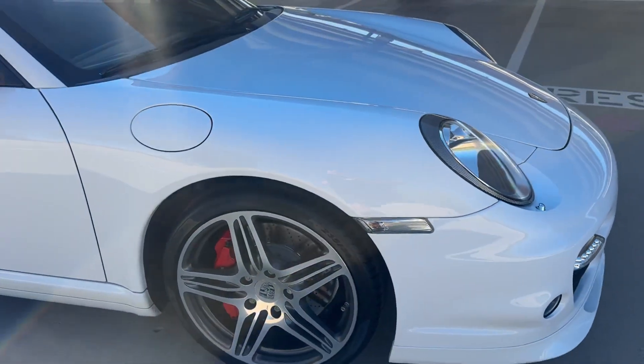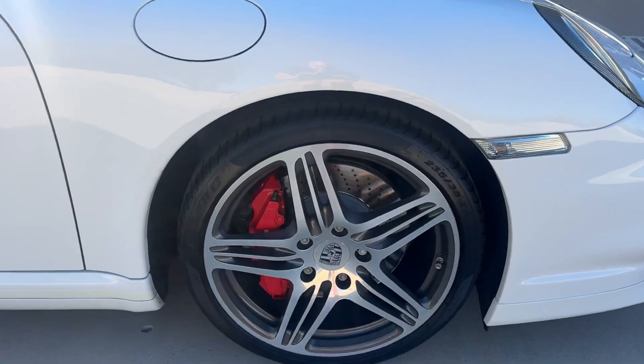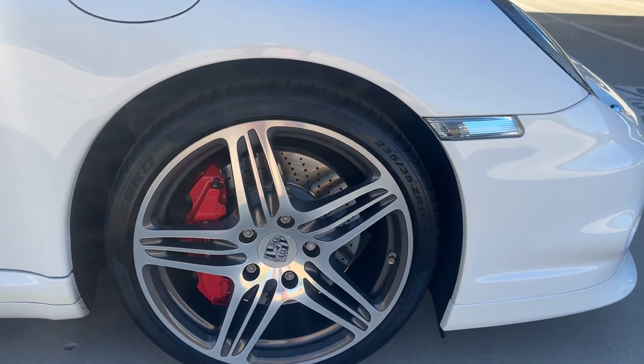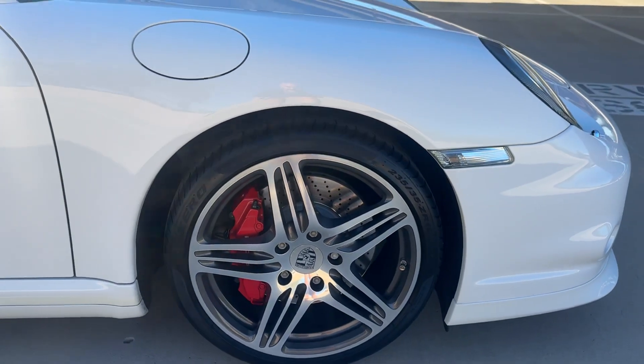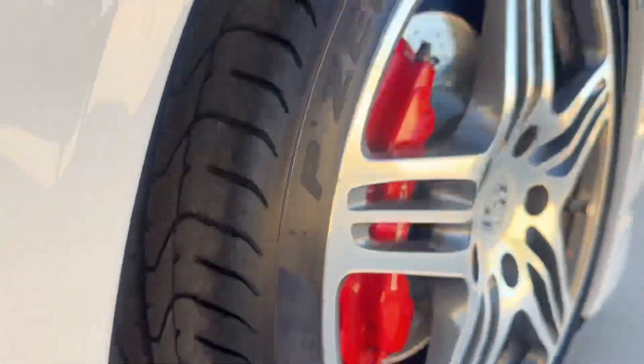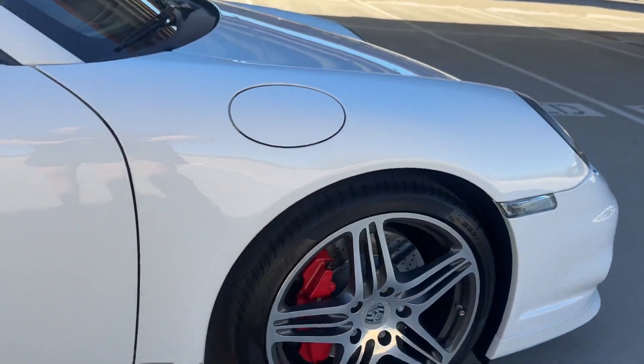Passenger fender, no issues at all. No curb rash on the wheel. Pirelli tire, date-coded 06-16. There is still a lot of tread life remaining on these tires. Just an older tire as the car hasn't been a daily driver.